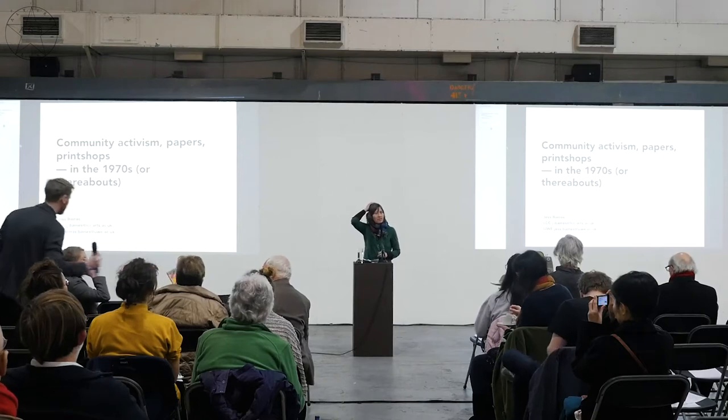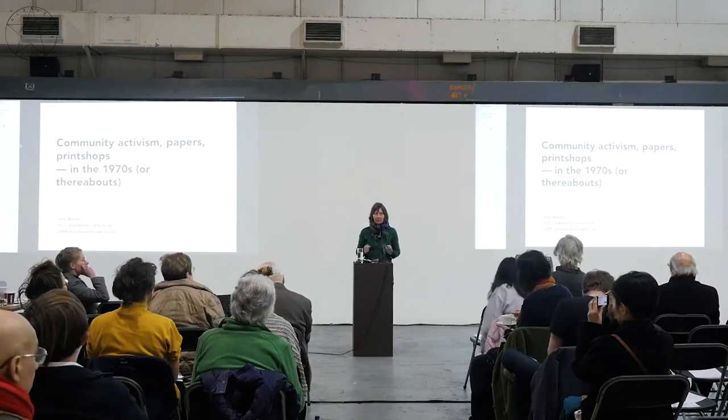I'm going to be introducing an aspect of DIY printing and publishing history and its relationship to a particular dimension of alternative left activism in Britain during the 1970s — community printing, community papers, community activism. It's an area I encountered in my teens, not so much through direct participation but through proximity and overlap with a broader field of radical printing that existed within the UK.